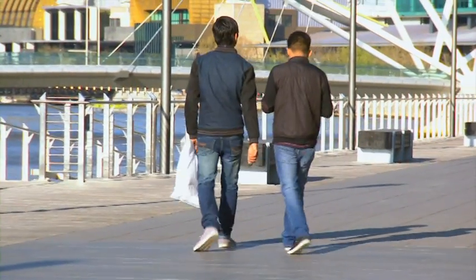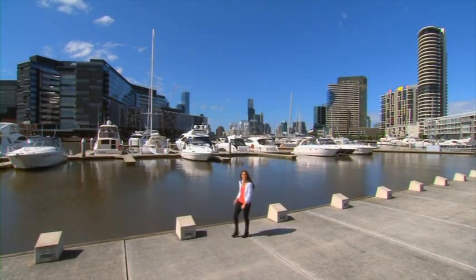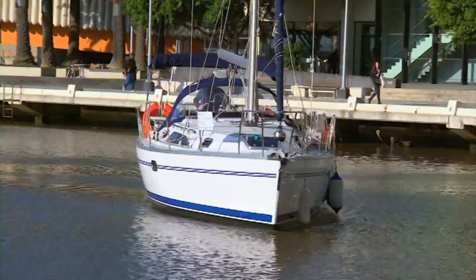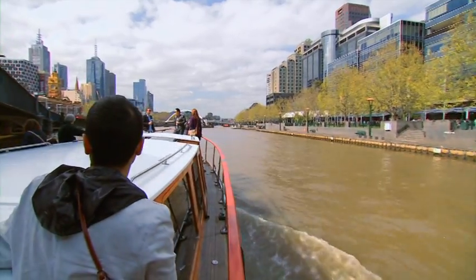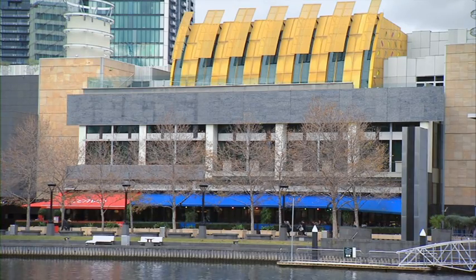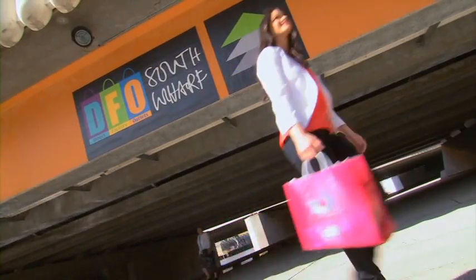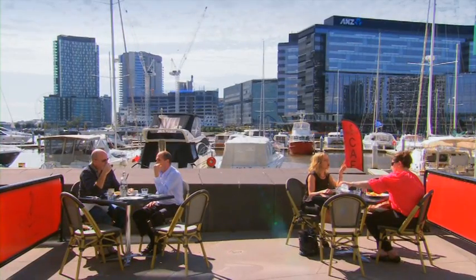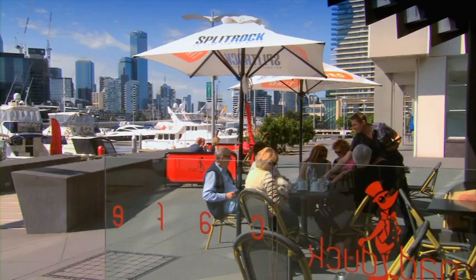The best thing about owning a property in Yarra's Edge is right here — they don't call it Yarra's Edge for nothing. And everything the city has to offer is just a short walk from home. Shop till you drop, treat yourself to the perks of the neighbourhood, or just kick back and enjoy the benefits of living in the heart of Melbourne.